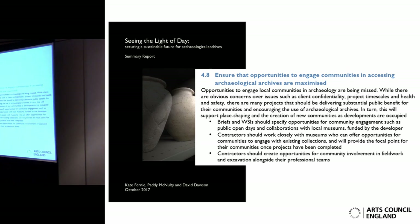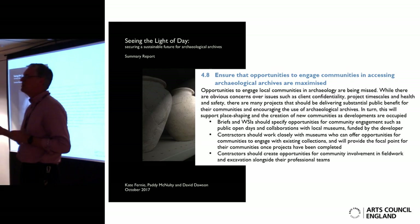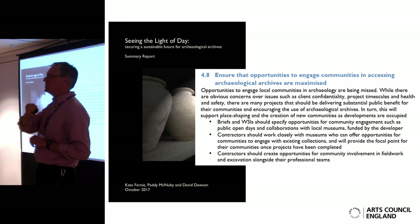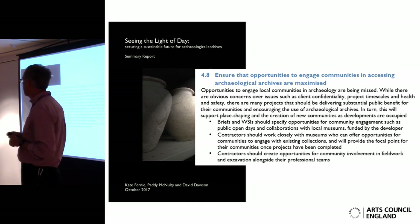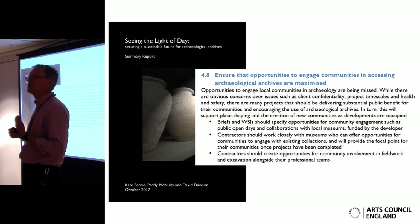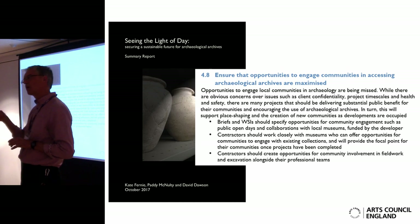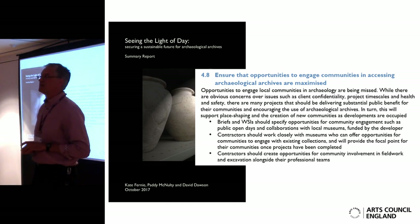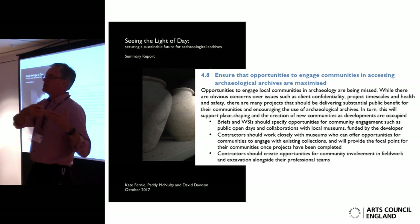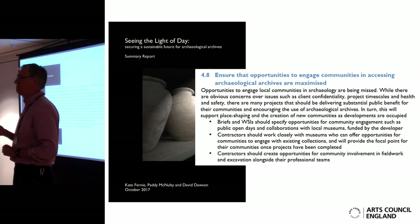Moving on slightly — we did a project looking at archaeological archives, and the way there's no funding for museums to look after archaeological archives, which there should be, and we're getting that built back into the planning system. The project is called Seeing the Light of Day — just google it — and a report which has been taken up by Historic England, working with Arts Council England about the implementation of the Mendoza review into the future of museums. Recommendation eight was: ensure that opportunities to engage communities in accessing archaeological archives are maximised, and that includes building museums in right at the start. Because it's too late when the site's been dug, written up, finds get carted off to the museum — ten years later it might find its way into a display. That's rubbish. Huge opportunities missed.